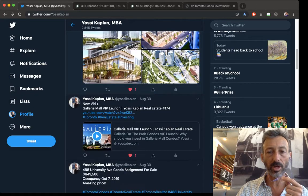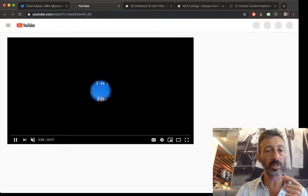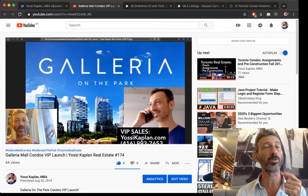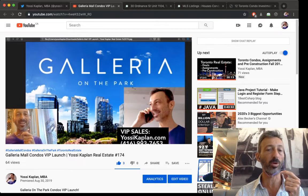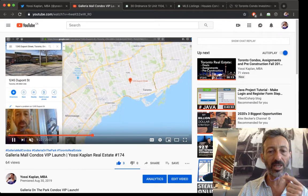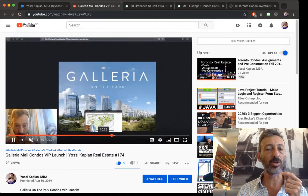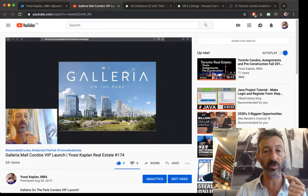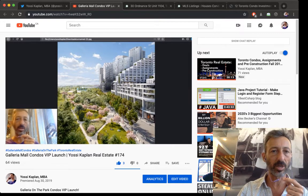The next one is Galleria Mall by Freed Development and Elad Canada, which is launching soon. I chose this master plan community as one of my top three to invest in because of the location at Dufferin and Dupont. They're taking the whole old Galleria Mall and putting a whole new planned design on it. I think this is a very important development — anyone that invests here can do very well for years to come. This project will take about 10 years to build, but in Toronto prices have doubled every seven or eight years.